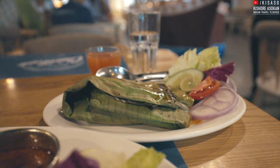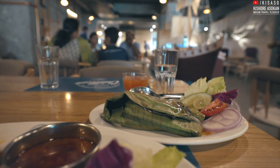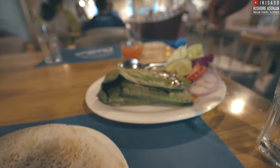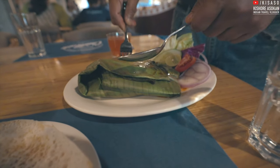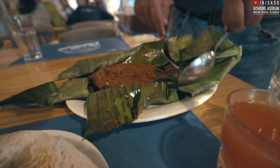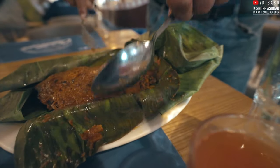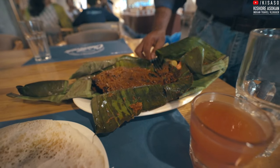The next one is the Karimeen Kulli Chadu. This is a hopper and I'm going to have this fish — it's wrapped in a banana leaf. You can see the fish and all the masala. That's the pearl spot, Karimeen. Thank you.